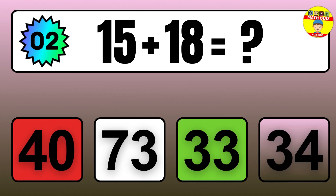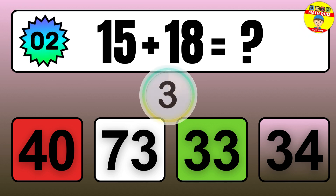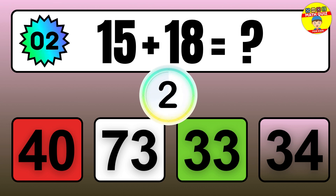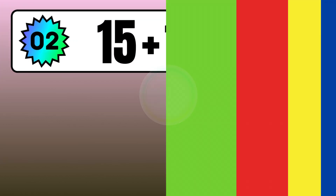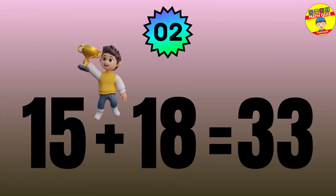Question: 15 plus 18 equals what? The answer is 15 plus 18 equals 33.